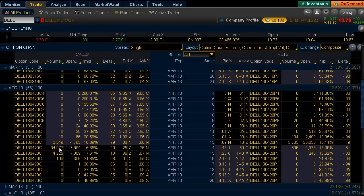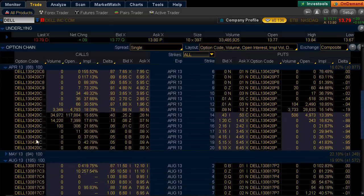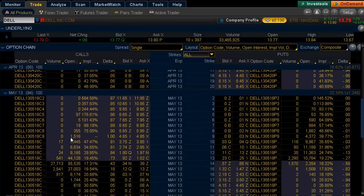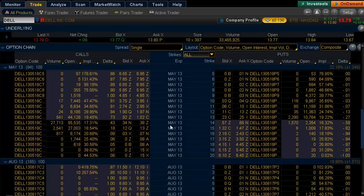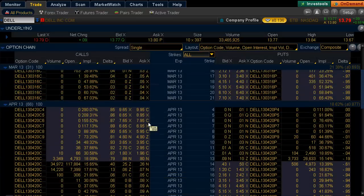You have about 34,000 traded in the Aprils. So what we want to do is start looking at the back of the board here, because this is where the big players are telling us and giving us a blueprint of what could be happening. We also see positioning in May — about 27,000 contracts — and again, the focus is on the 14 and 15 strikes.